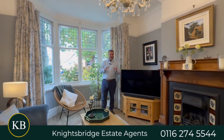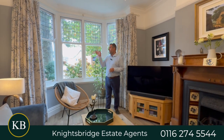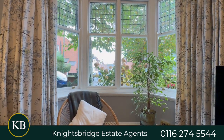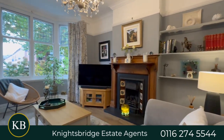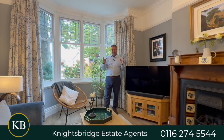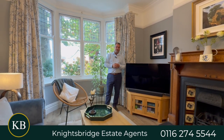Here we are in the formal front reception room. What I love about this room is there's plenty of natural light coming through the bay sash window to the front elevation. We've got these tall ceilings and also a lovely living flame gas fire with a superb surround. This room creates that lovely cozy environment to be enjoyed during the autumn and winter months.